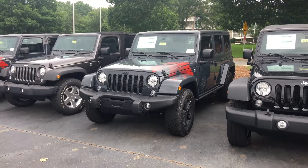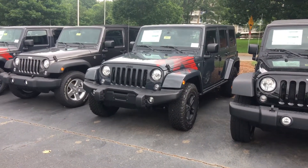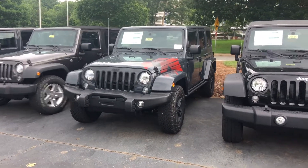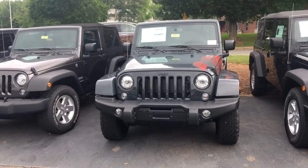Hey guys, James Akins here at Palmer Dodge, one of your internet sales managers. I'm going to walk around this 2017 Jeep Wrangler Unlimited winter edition.